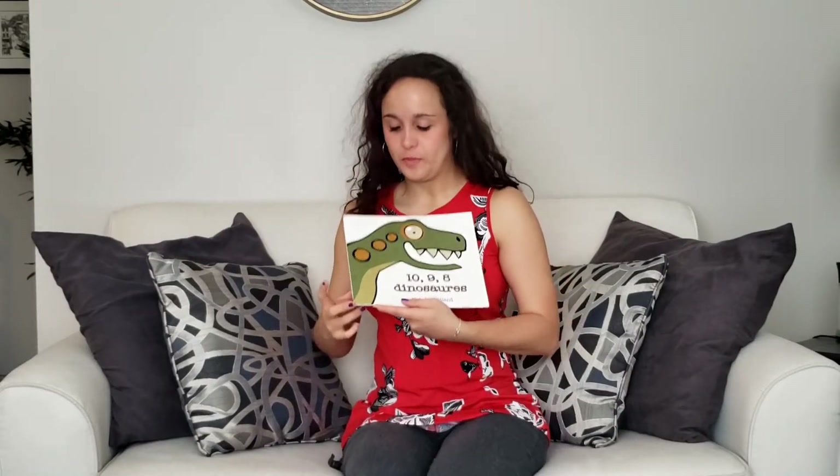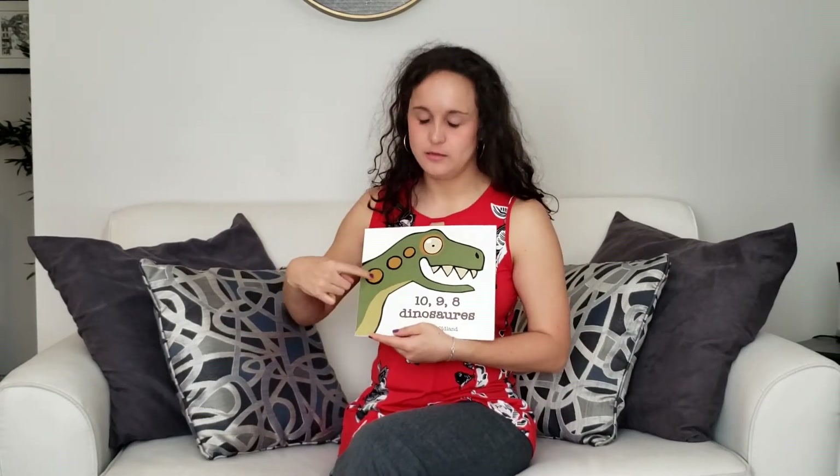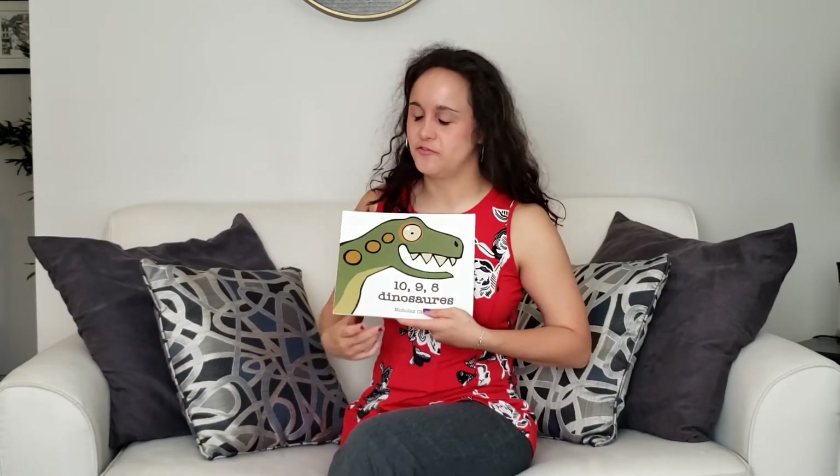Bonjour les amis. Here is one of our favorite books because it's about dinosaurs. I'm very excited for this.